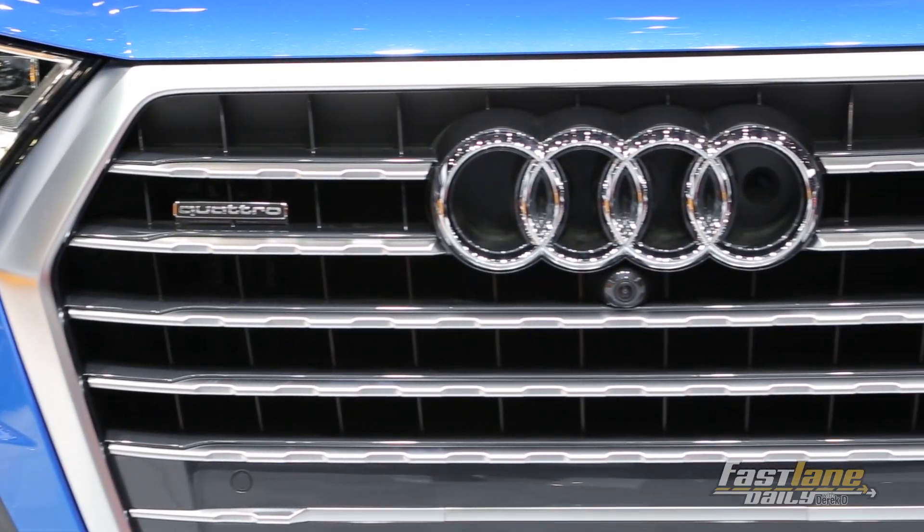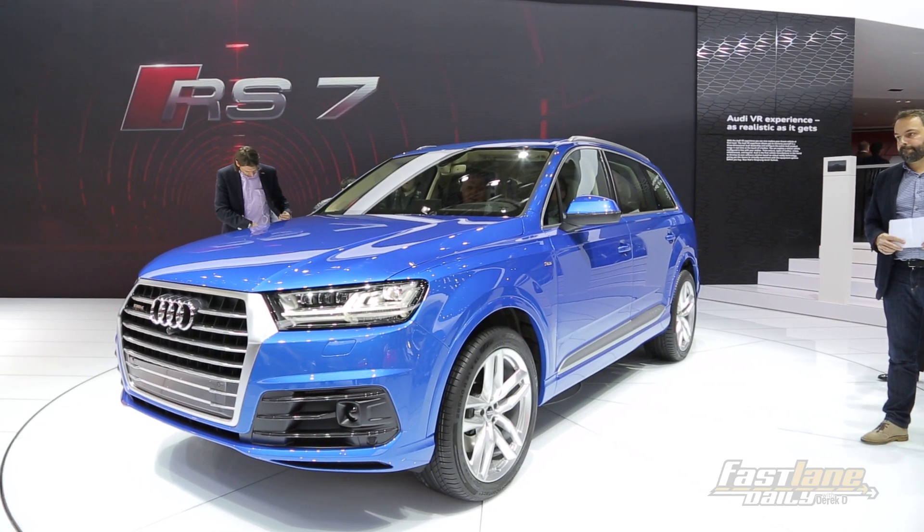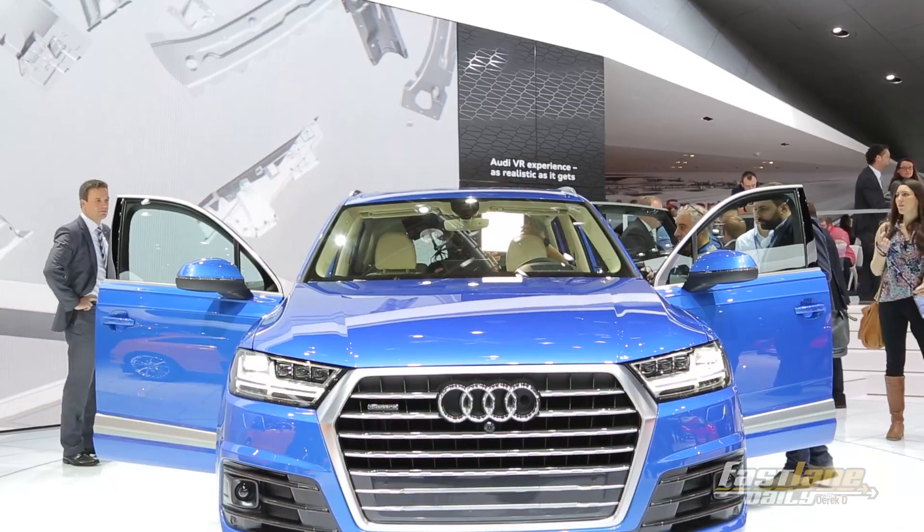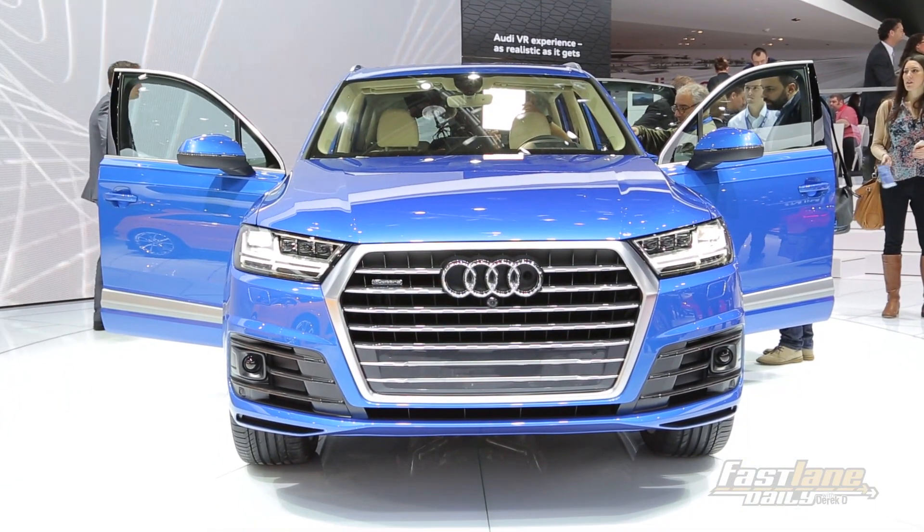It has a new grille design wrapped in aluminum and a more stretched appearance to give it a station wagon kind of stance, which is really good for people who are interested in station wagons but tend to lean more towards SUVs instead.